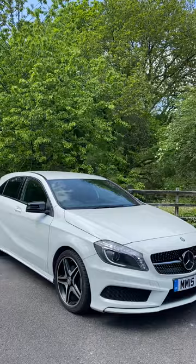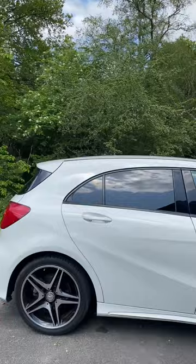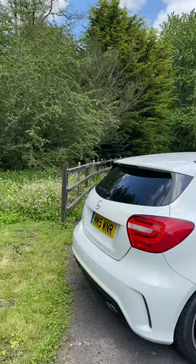Here we have the lovely 15 plate AMG A180, finished in white. Superb condition, as you would hope for, at 28,000 miles.